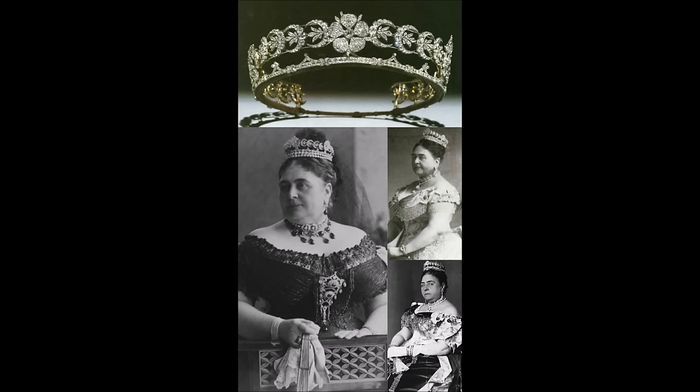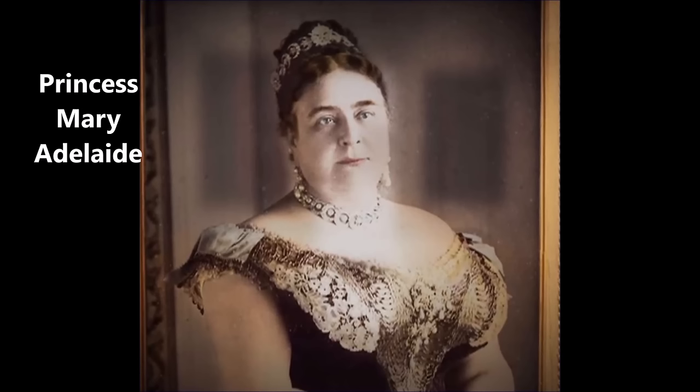When Princess Mary died in 1857, another niece inherited a piece of jewelry from her estate. Princess Mary Adelaide, younger daughter of the Duke and Duchess of Cambridge, was also one of Princess Mary's godchildren. When the elder Mary passed away, she left Mary Adelaide a small collection of jewels. Among the pieces was, according to Hugh Roberts, a diamond bandeau for the head and three diamond roses. Roberts posits that the diamond bandeau and roses were made into this rose and crescent tiara.